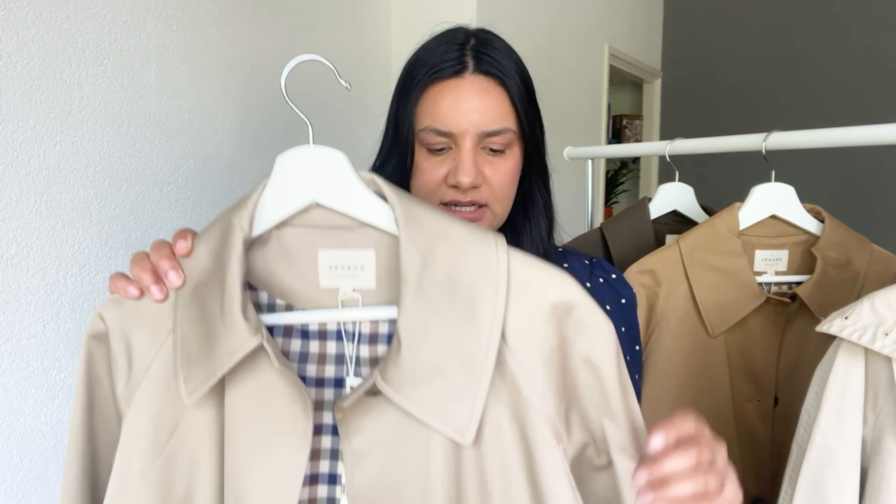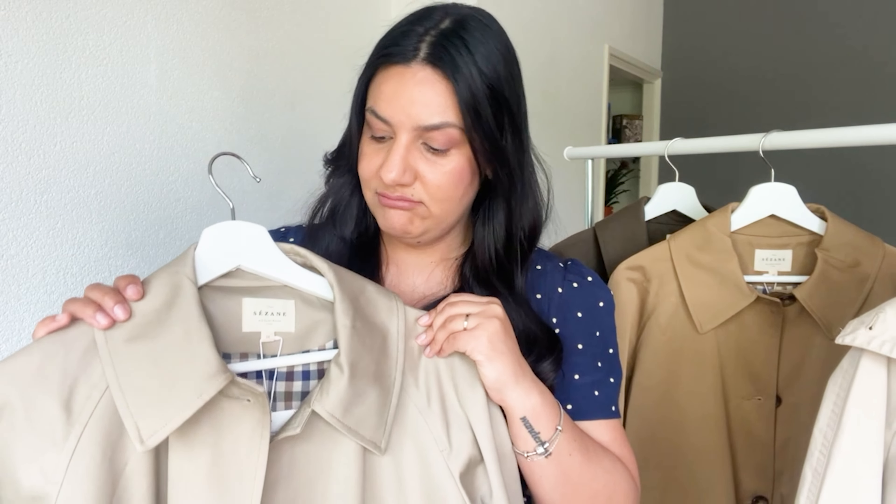Sézane released the Cloud trench around seven months ago — I think they released it first in camo and it sold out. After that they released it in different colors: black, camo, ecru, light beige, and also khaki. It's quite different from my current only piece and I just wanted to try it on and see if it makes sense to add the Cloud to my collection. I really like that it's a quite simple fitting — it doesn't come with any belts around the waistline or around the cuffs.